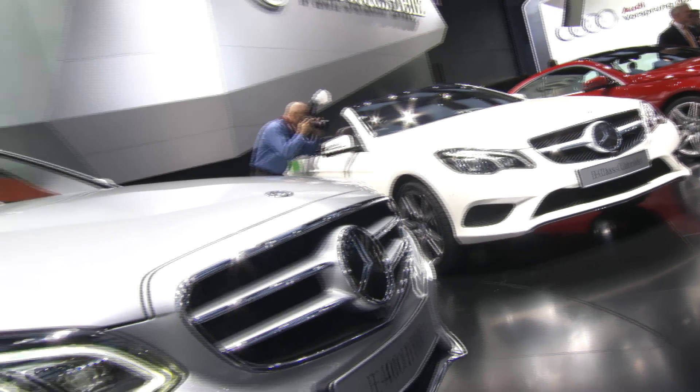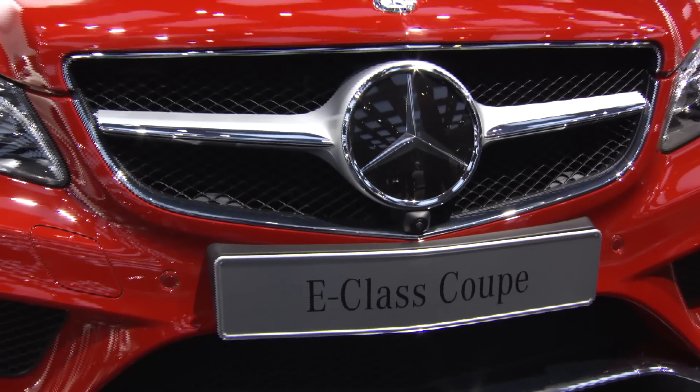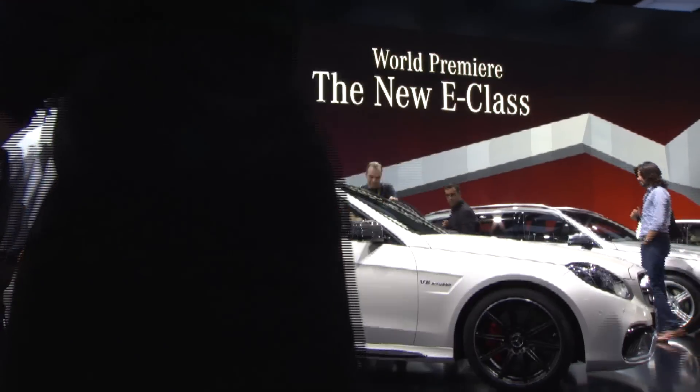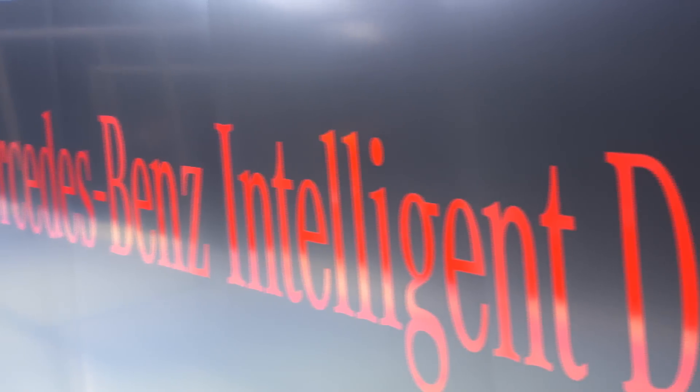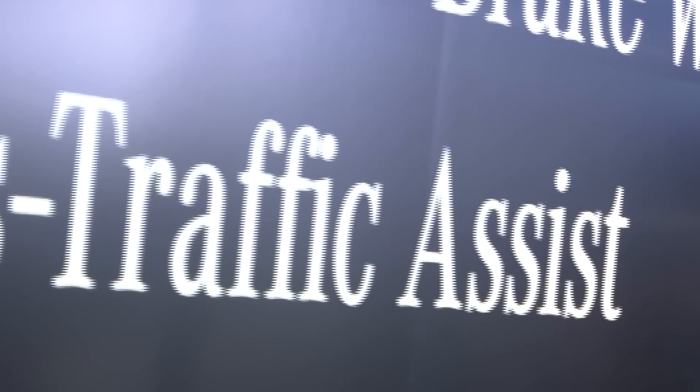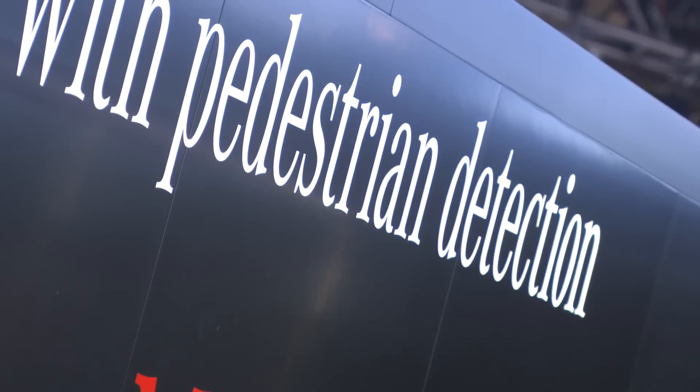You can have the star in the grille or on the hood like you know it from the C-Class, and that of course gives additional choice to customers. The refined design might be what catches the eye, but what really gives the E-Class family a significant technological step forward is the comprehensive range of assistance systems. They call it their intelligent drive, and these systems are without a doubt precursors to a completely autonomous drive.